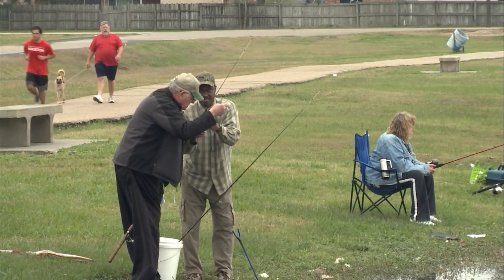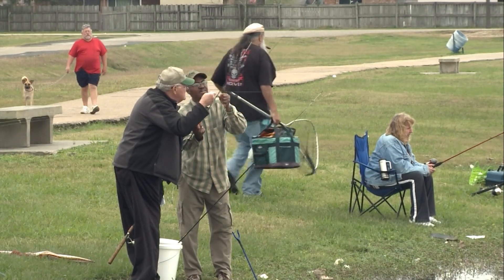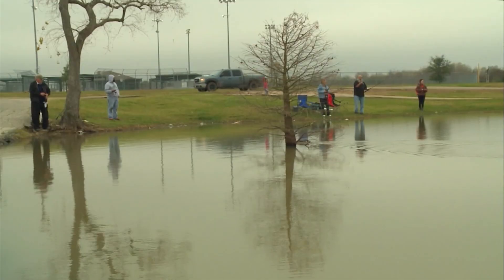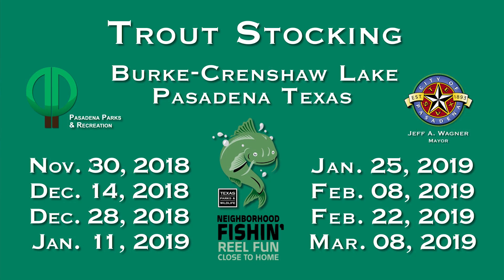I think I'm going to go buy some of those little orange worms tonight — maybe change my luck. We do this intentionally to get people outside. We want them to recreate, be outdoors, get their hooks wet. We want people out here fishing. Come on out to Burt Crenshaw Park in Pasadena and catch some rainbow trout.